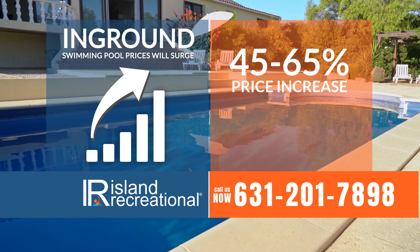Want more pizzazz? Of course you do. Call Island Recreational right now to select your spring installation date with zero money down. 2022 installations are very limited. This offer will not be repeated. Once we are sold out, we are sold out for good. Call 631-201-7898 or go to IRpools.com to select your zero-down installation date.